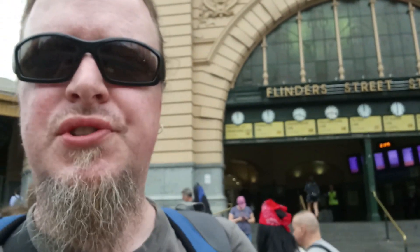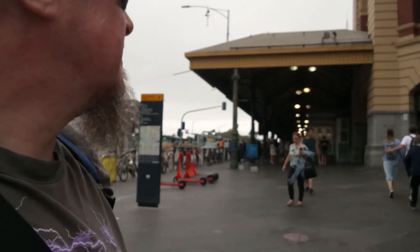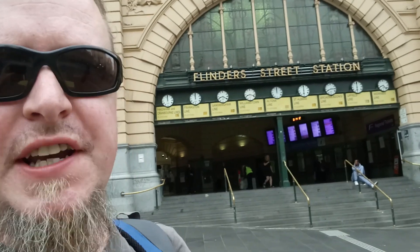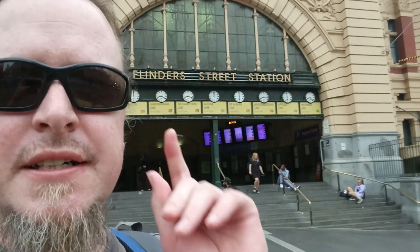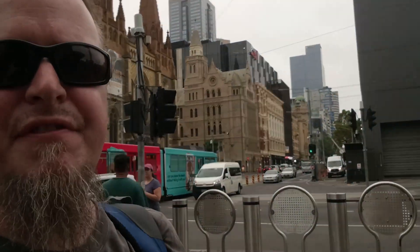We've made it to Flinders Street Station, so we should be able to jump on a tram — there's one of the trams in the background. We'll get ourselves to Southern Cross Station, which is our next stop, and then on the bus to the airport. Behind me are the iconic Melbourne clocks at Flinders Street Station. If anyone from Melbourne says 'I'm going to meet you under the clocks,' that's what they mean — here at Flinders and Swanston Street.